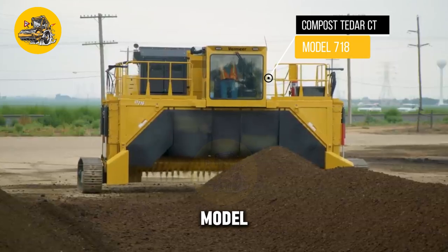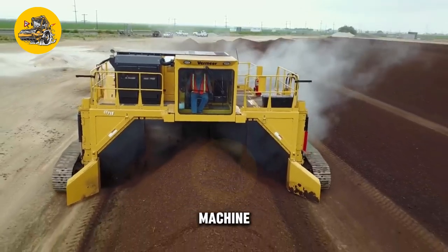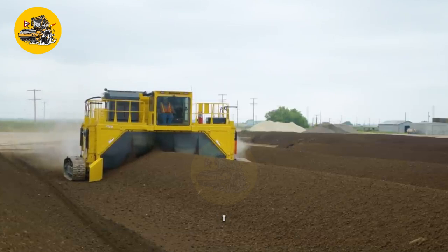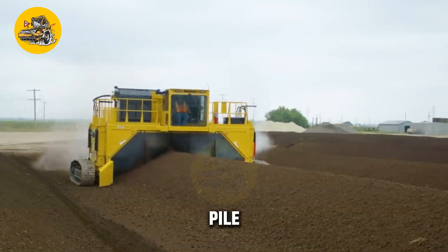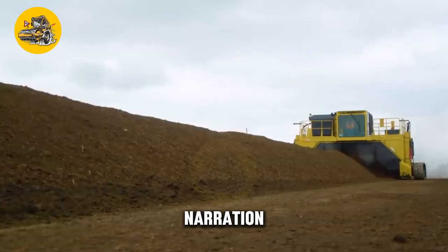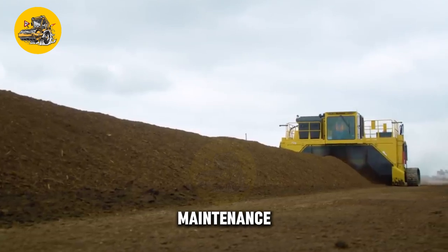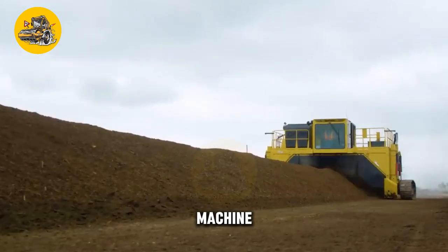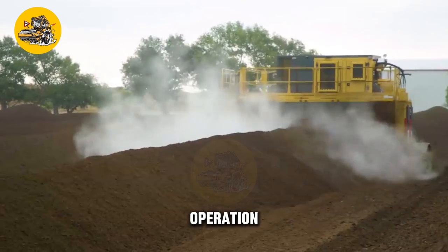The Compost Tadar CT Model 718 is a specialized compost turning machine designed for aerating and mixing compost piles. Its key feature is its rotating drum equipped with mixing paddles that agitate and aerate the compost pile. The machine also has a conveyor system that moves the compost material through the drum, ensuring thorough mixing and aeration. It features a user-friendly control panel for adjusting drum speed and direction, and safety features such as emergency stop buttons and safety guards.